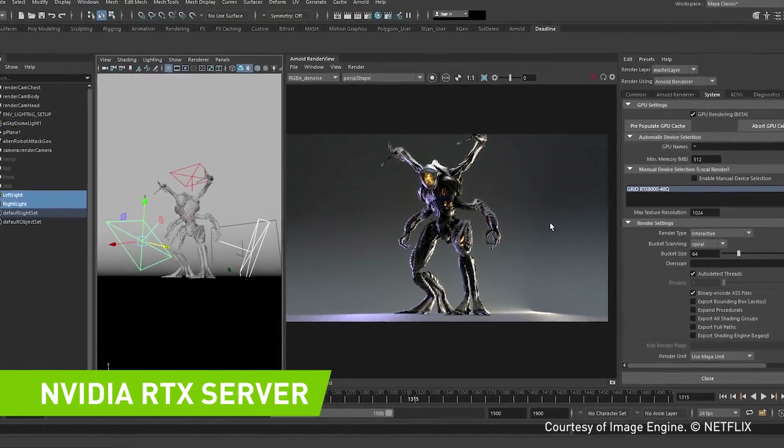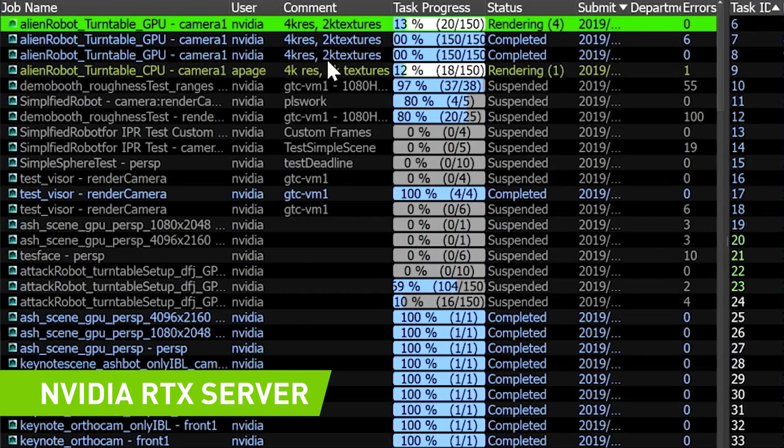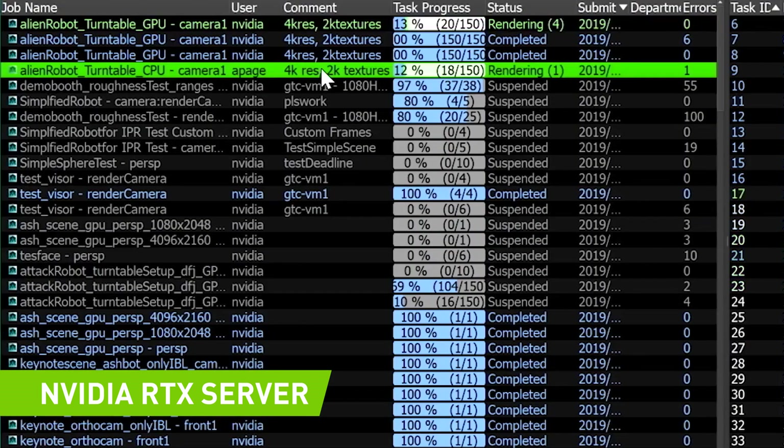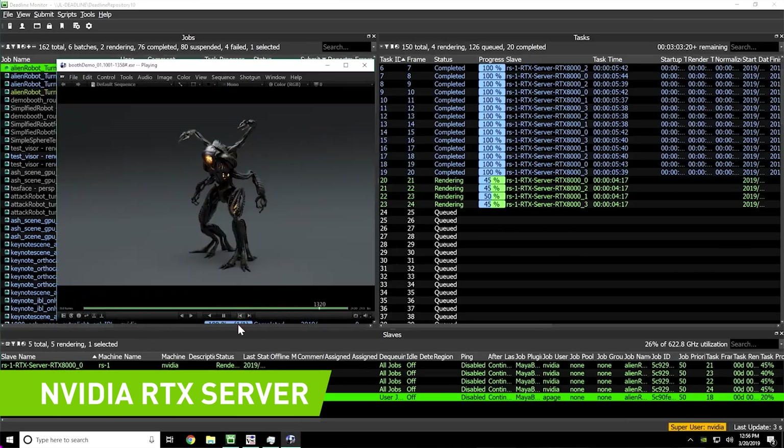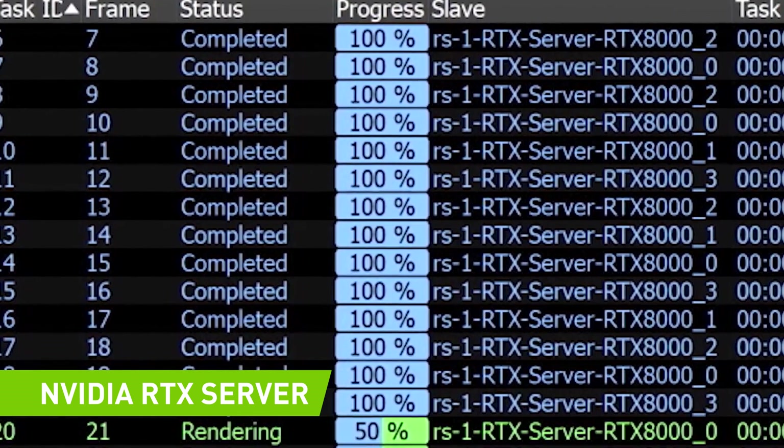While you're there, stop by our booths to see NVIDIA RTX Server, the most comprehensive rendering and virtualization solution for the data center. We'll show you how to accelerate desktop, batch, and final frame rendering, and provision virtual workstations with one powerful solution.